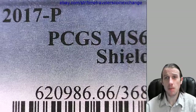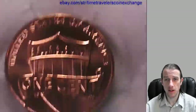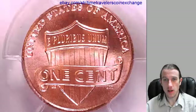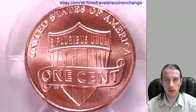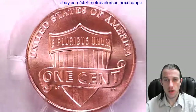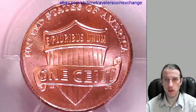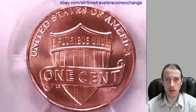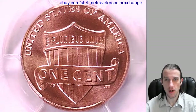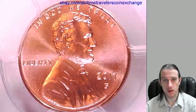This one has been graded by PCGS, and they graded it mint state 66 red. We can take a look at the shield here, and it's on the front of the slab. I don't know if the coin's obverse and reverse vary depending on the slab, but it seems like more often than not the shield is featured on the front of a PCGS slab, which I thought was kind of interesting because on most of the other ones it's always Lincoln on the front.